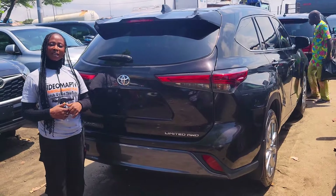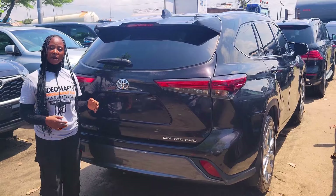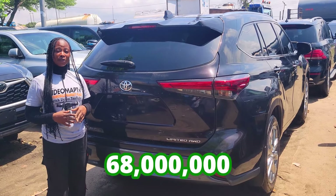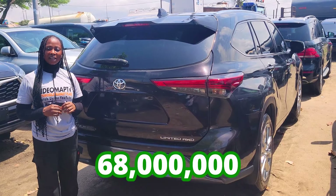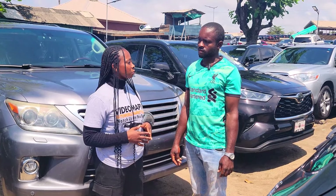Sunshade by the door. 2021 model, limited edition, all-wheel drive. It has a reverse camera right here. This car is going for 68 million naira, it is slightly negotiable.